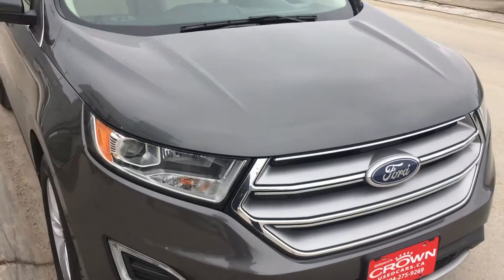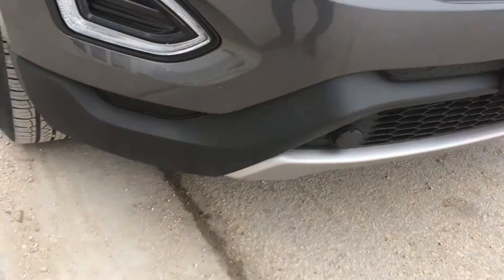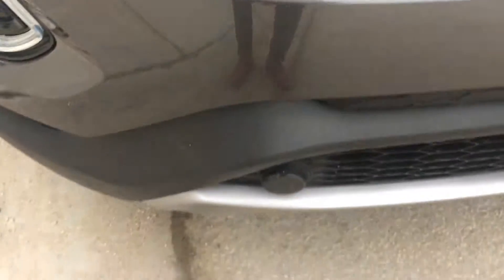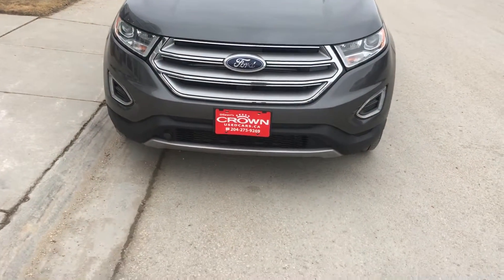So it shows underneath the hood. Number one, this vehicle has no accidents. What I like about Ford is they have the integrated block heater right there. The vehicle comes with remote start, and now I'm going to start it up.